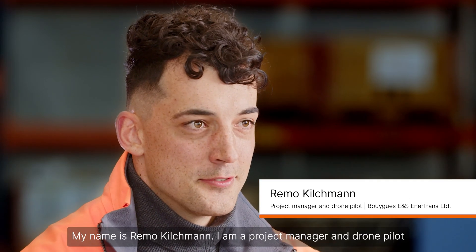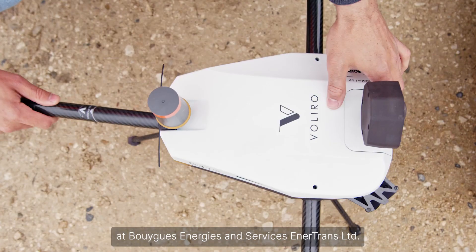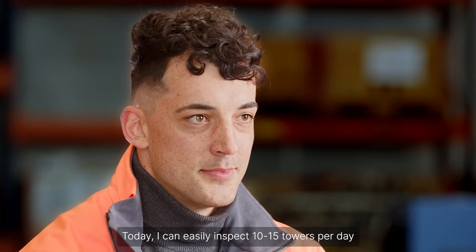My name is Remo Kilchmann. I'm a project manager and drone pilot at Oiga Energies and Services Intertrans Limited. Today, I can easily inspect 10 to 15 towers per day, thanks to the Valero drone.